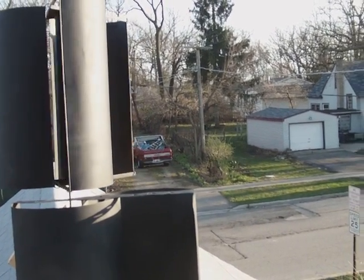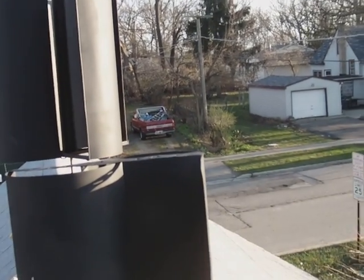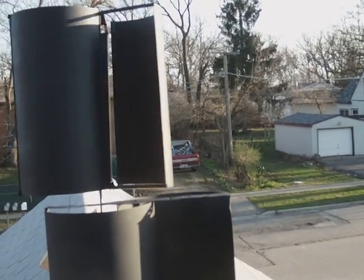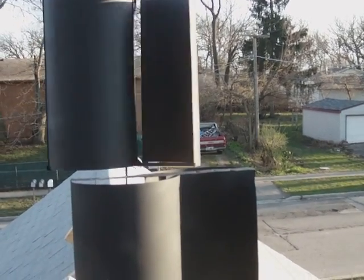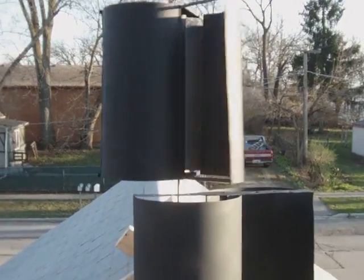The wind is up to about 10 miles an hour, calm since earlier today, out of the west-northwest. As you can see, it's getting a little extra speed, and maybe it'll change direction and this little Savonius will come out of it — but the other one's having no trouble at all. Very interesting.